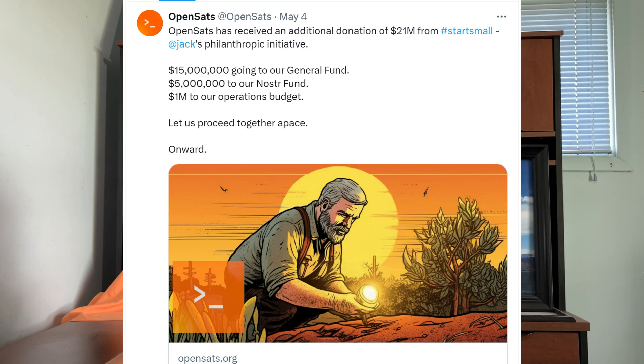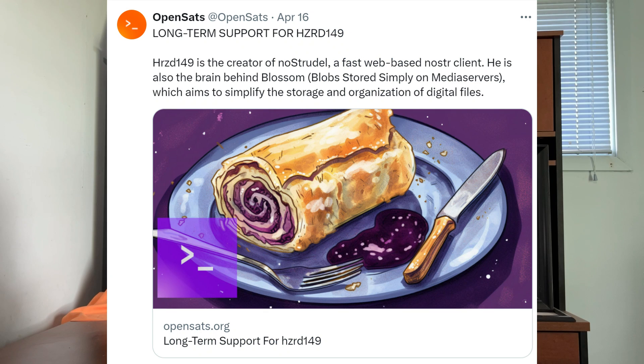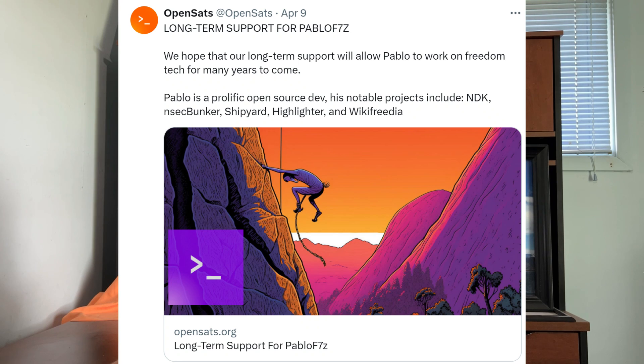If you're a builder, now is a great time to be involved in Nostr. Jack Dorsey just donated $21 million to OpenSats, which is an open source dev funding platform, and $5 million of that is going to the Nostr fund. If you go to OpenSats on Twitter and scroll through, there are example after example of Nostr developers getting funding for really cool things — Nostrudel, a fast web-based Nostr client; Stuart Bowman maintaining Satellite Earth, a web-based Nostr client geared toward self-sovereign communities; Pablo working on all sorts of cool Nostr-related things. Check that out if you're a builder interested in playing with really cool stuff.